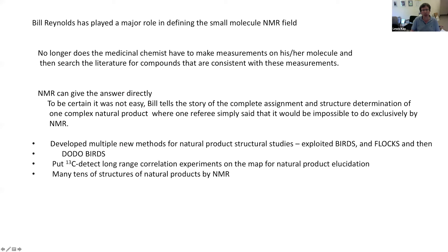In that context, Bill Reynolds has really played a major role in defining the small molecule NMR field, as we've heard from many accounts today. No longer does the medicinal chemist have to make measurements and then search the literature — NMR can give them the answer almost always directly. And it wasn't easy. Bill told the story of carrying out the complete assignment and structure determination of a relatively complex natural product, and a reviewer basically said it's impossible to do this by NMR. Bill's come up with multiple new methods for natural product studies — exploiting BIRD, FLOCK, and related experiments — and C-13 long-range correlation experiments that put natural product elucidation on the map. He's also elucidated hundreds of structures by NMR.